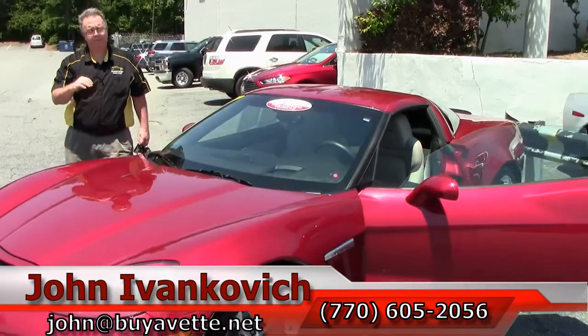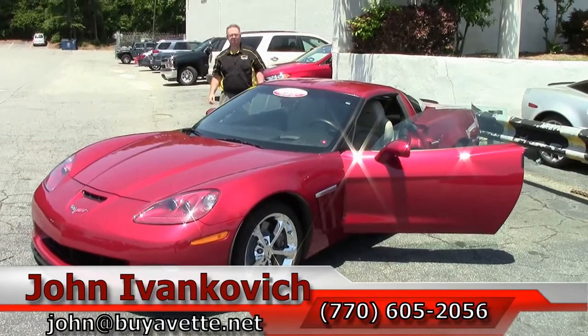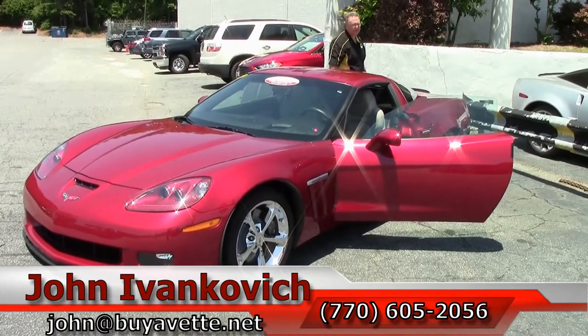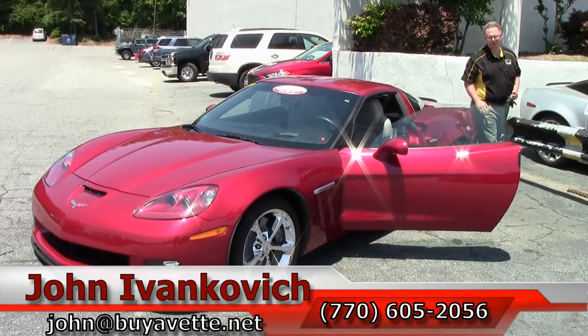Another low mileage example — give us a call at 770-605-2056, or email john@buyavette.net if you'd like to know more about this Corvette or any of the hundreds of Corvettes we carry in stock. We'll look forward to seeing y'all out on the road.